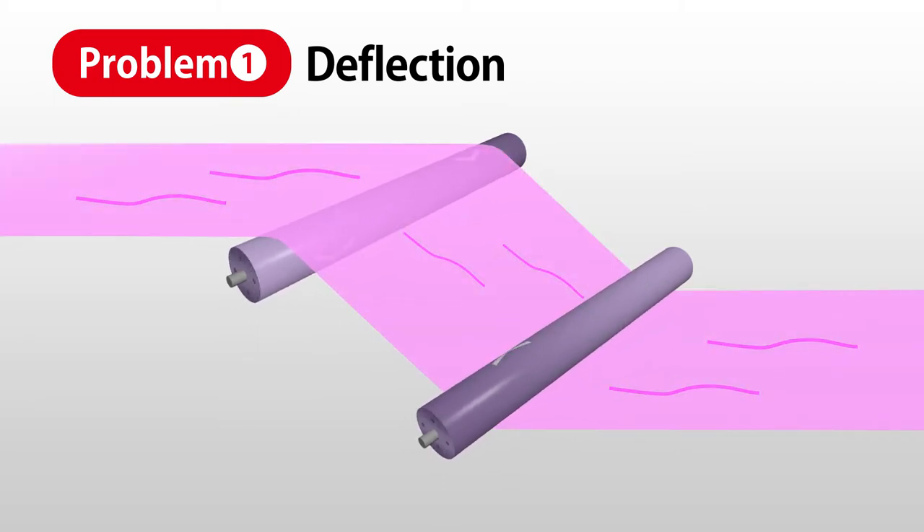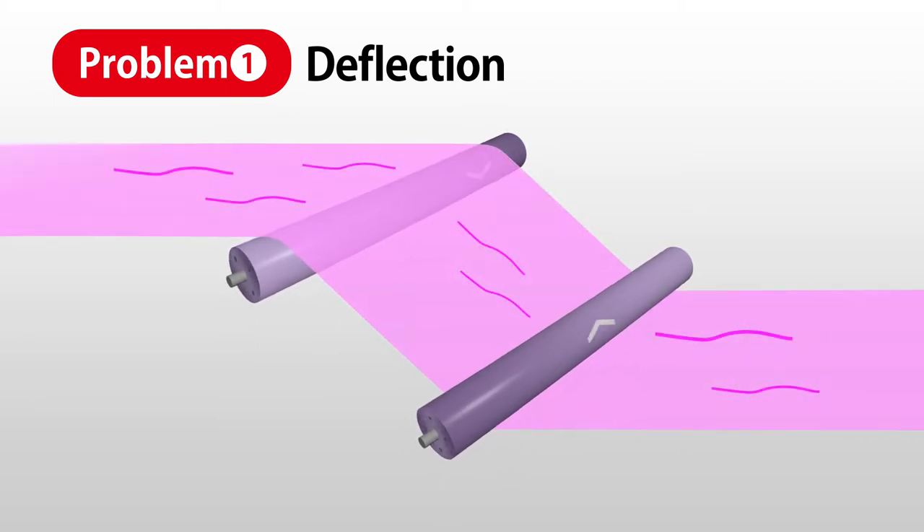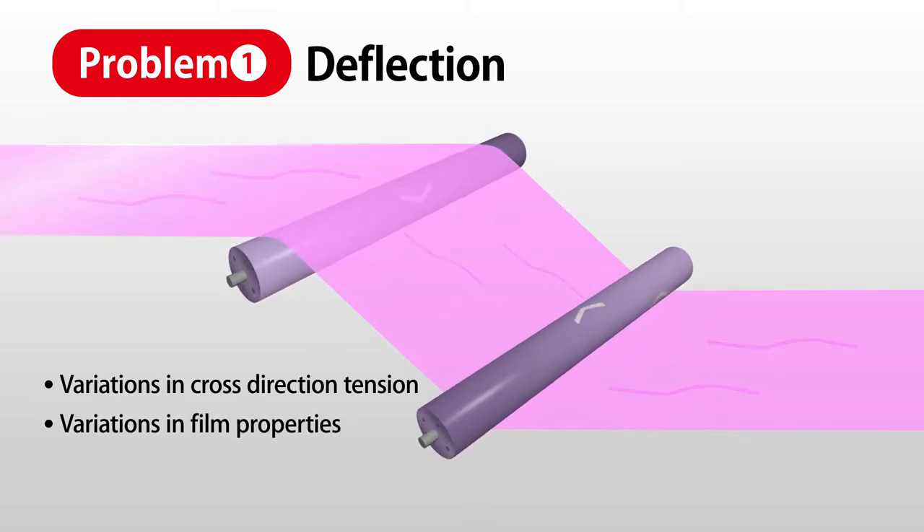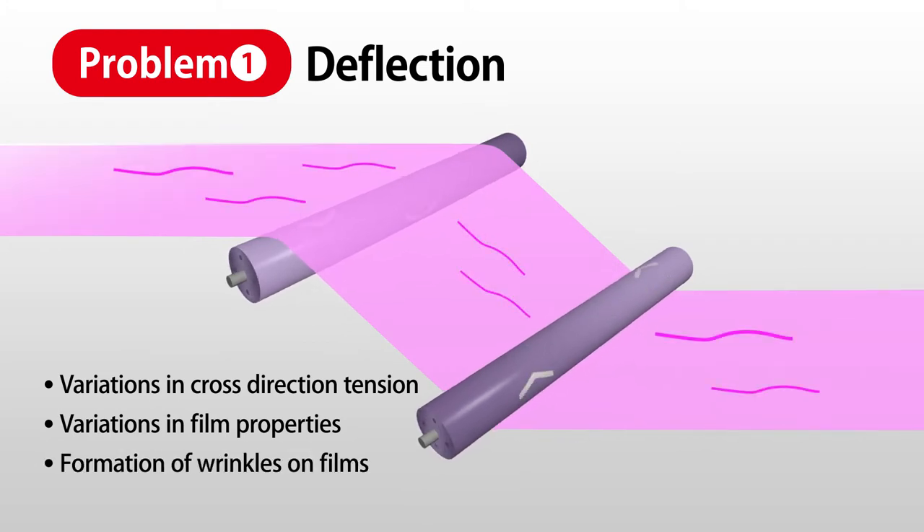When a roller deflects, the film that contacts the roller experiences variations in cross-direction tension, which may lead to variations in film properties and can induce the formation of wrinkles on the film.